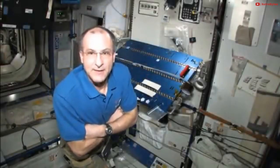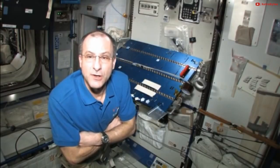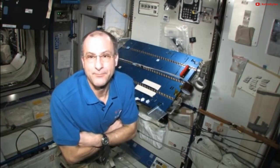I'm Don Pettit, I'm on the International Space Station, and I'm going to show you some interesting observations about water sheets. Here, in a weightless environment on the International Space Station, you can make films of pure water. It's like trying to stick a loop in a bottle of water and pulling out a film — you just can't do that on Earth.